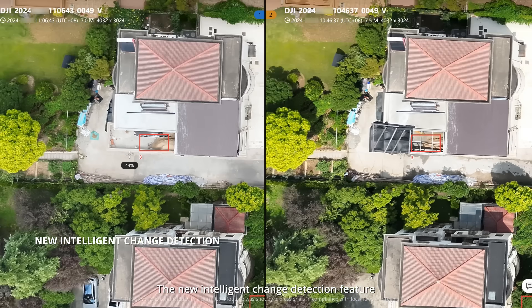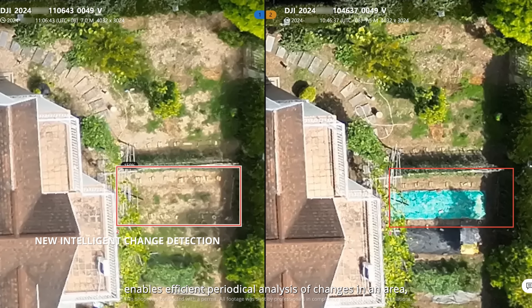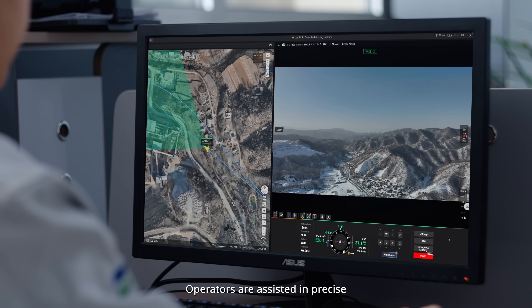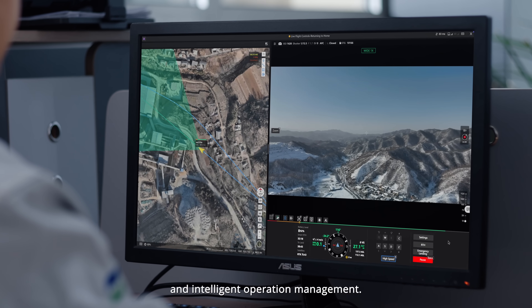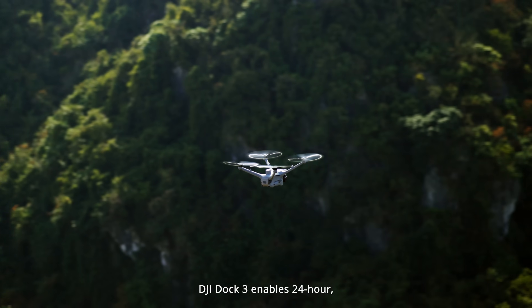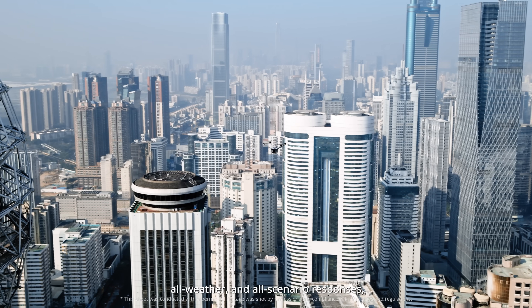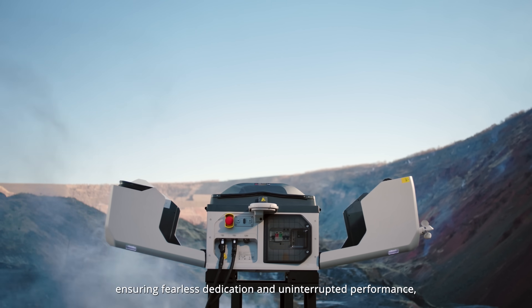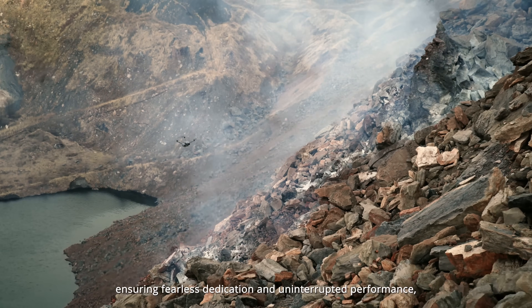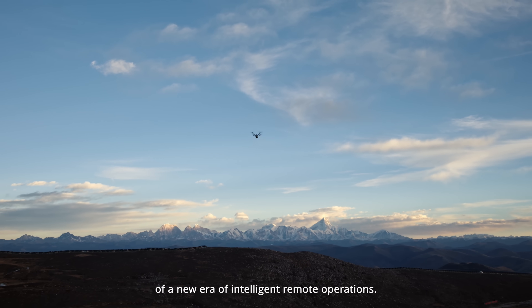The new intelligent change detection feature enables efficient periodical analysis of changes in an area. Operators are assisted in precise and intelligent operation management. DJI DOC3 enables 24-hour all-weather and all-scenario responses, ensuring fearless dedication and uninterrupted performance, marking the beginning of a new era of intelligent remote operations.